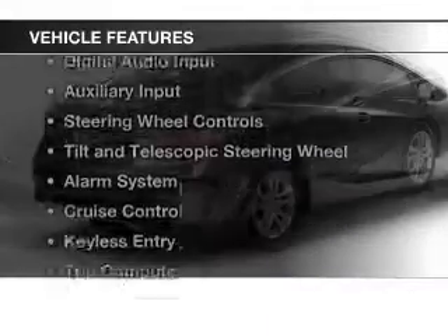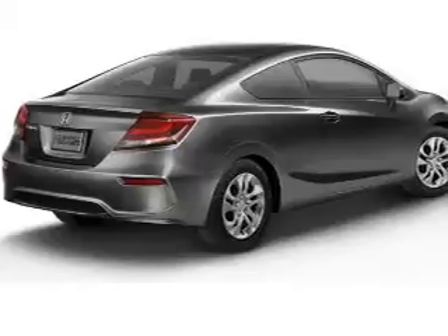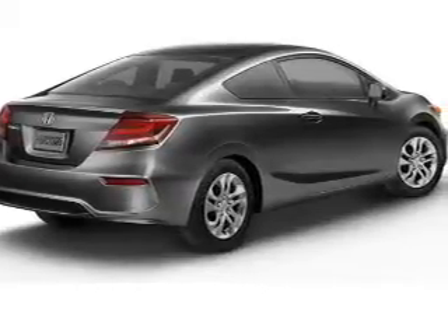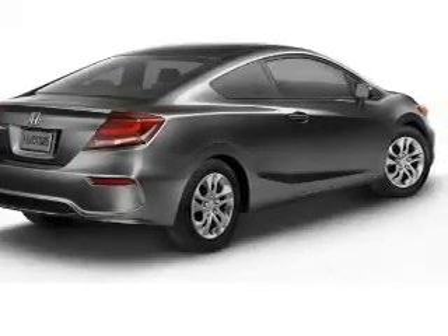The features include electric trunk, Bluetooth connectivity, digital audio input, and auxiliary input, steering wheel controls, a tilt and telescopic steering wheel, an alarm system, cruise control, keyless entry, and a trip computer.